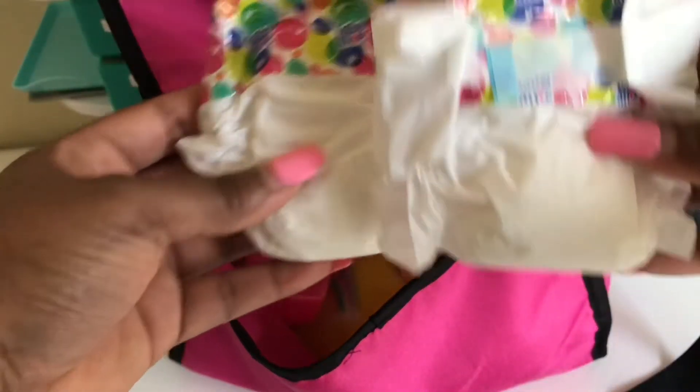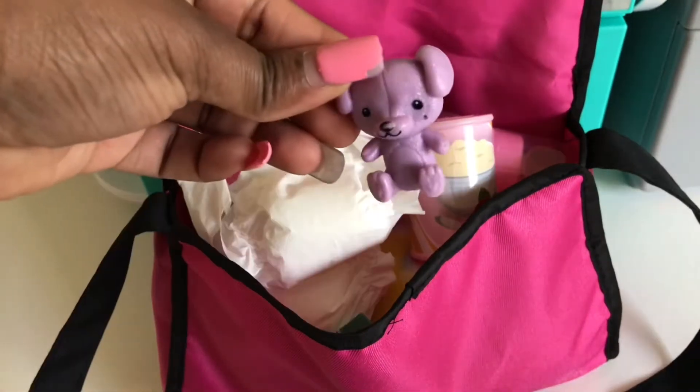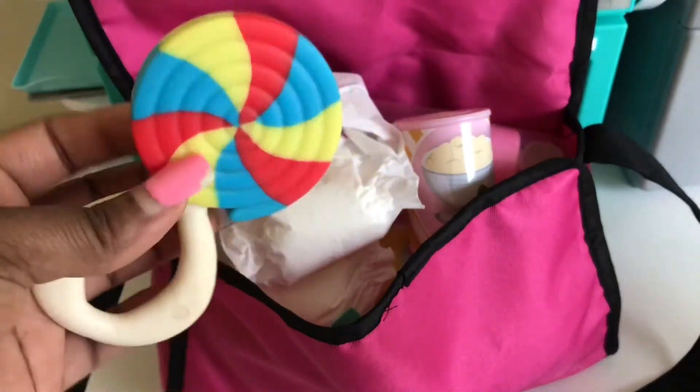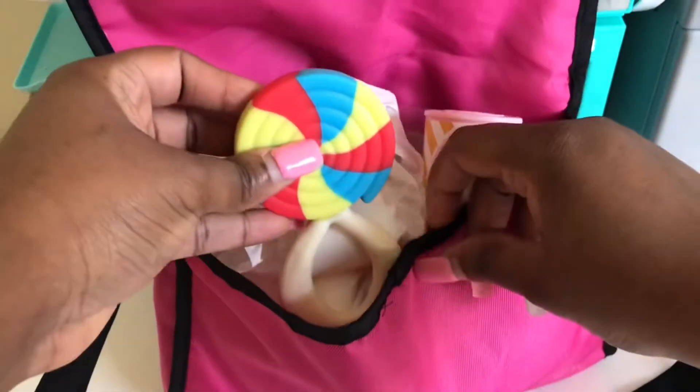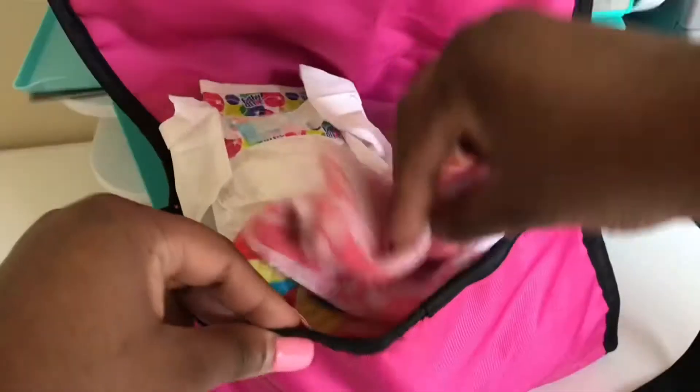We have some baby food — one is some fruit, and one is some vegetables. We got some Baby Alive diapers, of course. This is Trixie's favorite teddy bear. This is Trixie's teething toy — this really helps her at night when her teeth hurt. Her pacifier. And here is her pink washcloth for when she needs to wash her face.